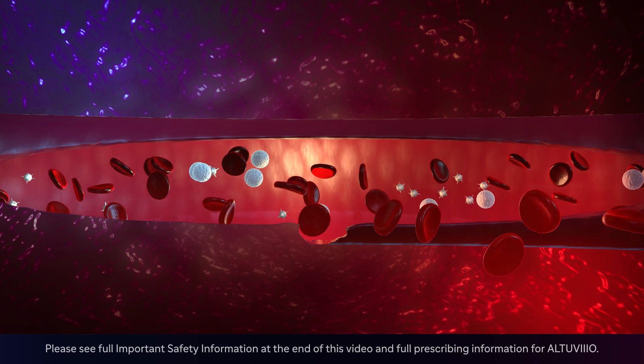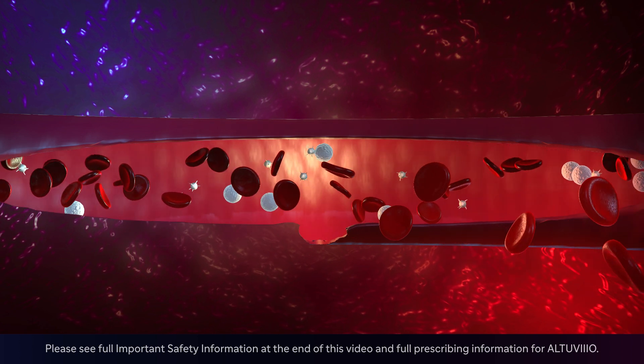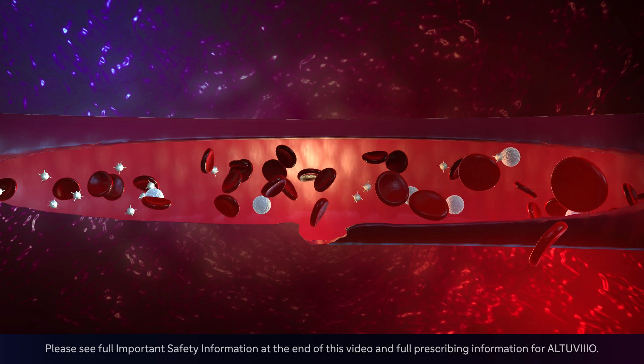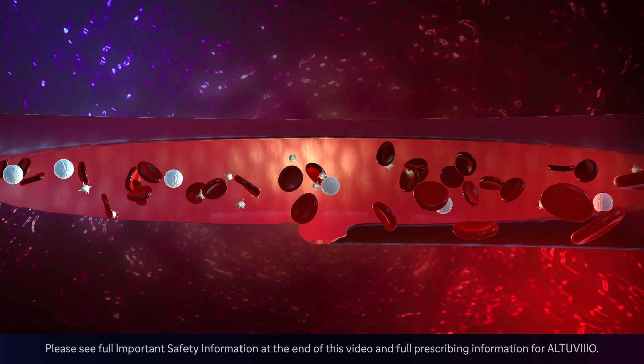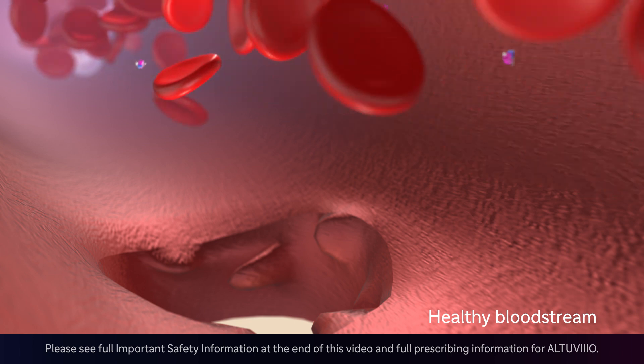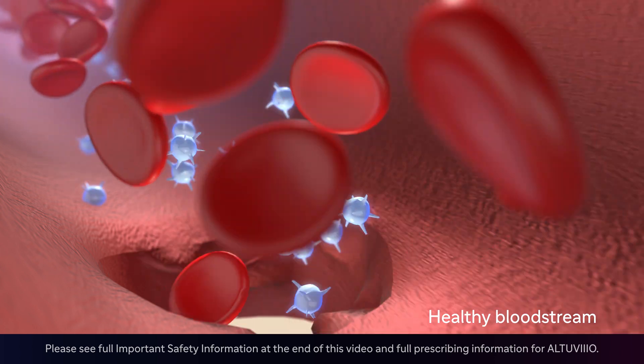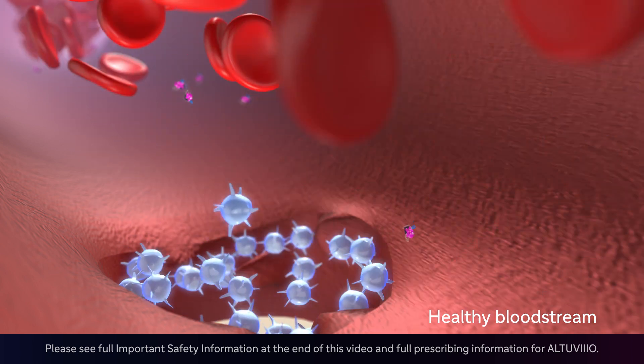Hemophilia A is a rare inherited blood disorder caused by an imbalance in hemostasis, a tightly controlled process that forms a clot to stop a bleed due to missing or deficient factor 8. In healthy people, platelets are first recruited to a site of injury and with the help of Von Willebrand factor, a platelet plug forms to reduce blood loss.